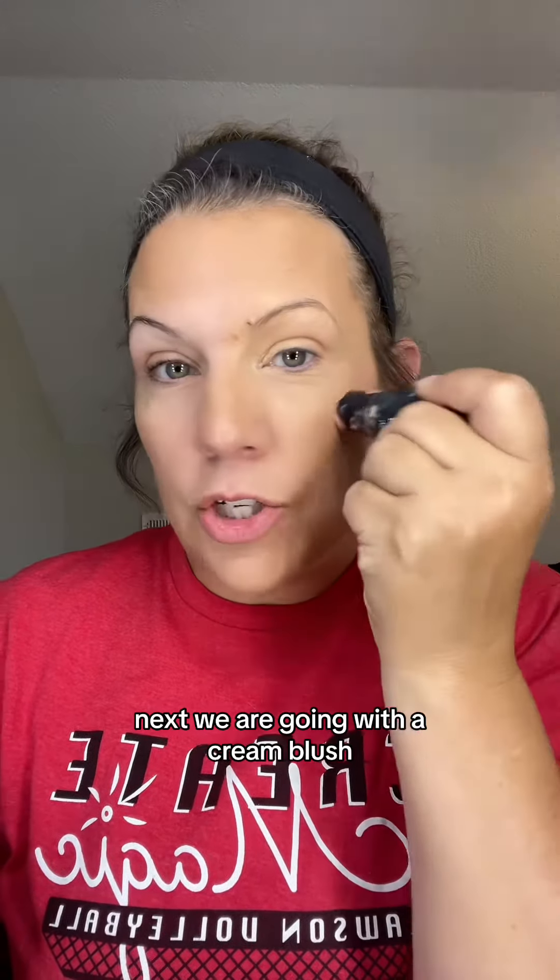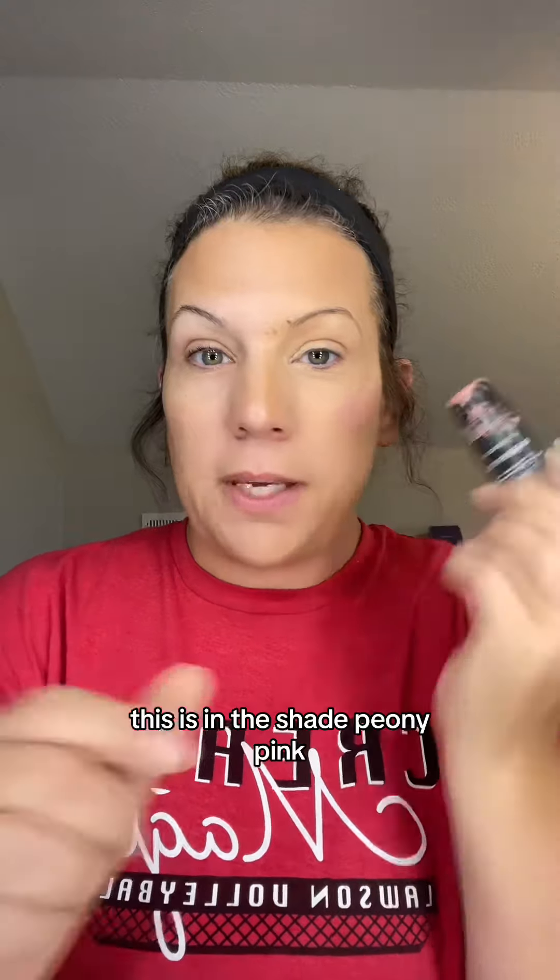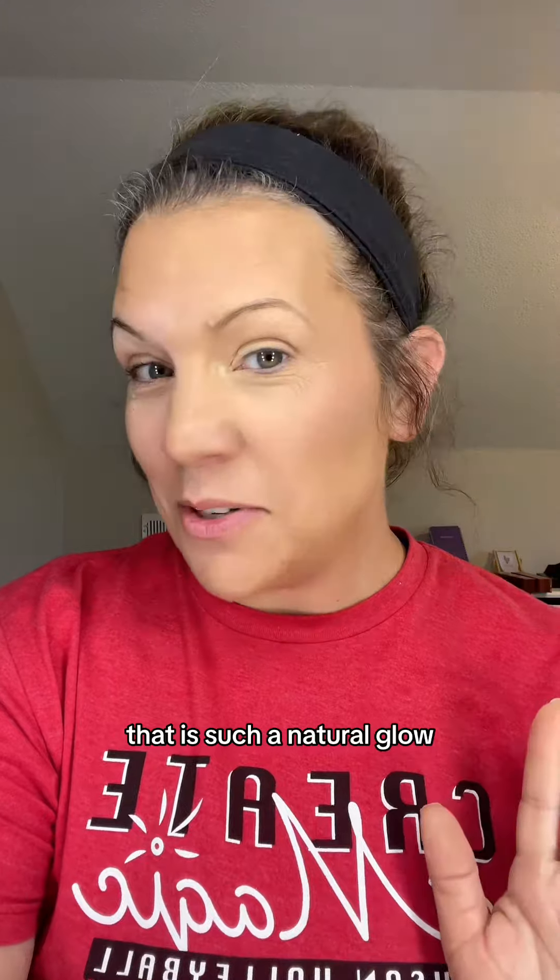We are going with a cream blush in the shade Peony Pink, and you can just blend it out with your fingers. That is such a natural glow.